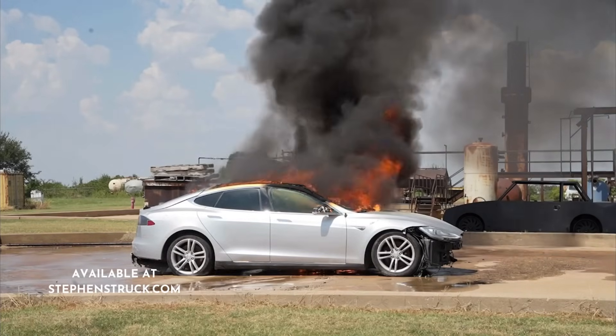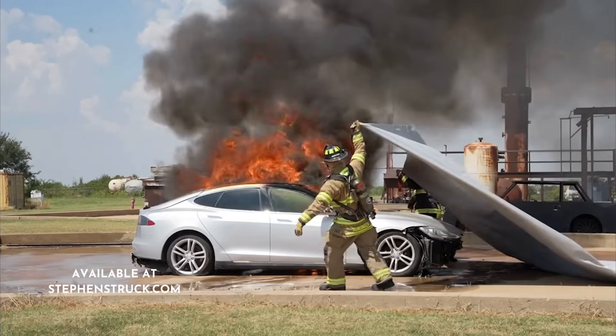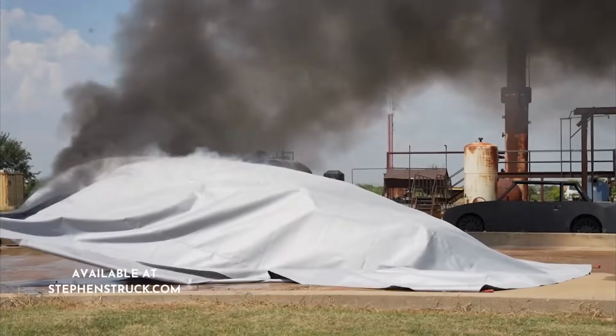Using this blanket, you only need one department, and it's probably going to take less than an hour to get that fire contained and put out, so that vehicle can be hauled off.